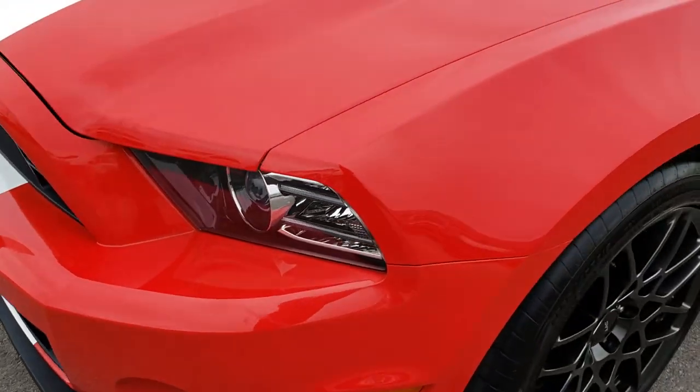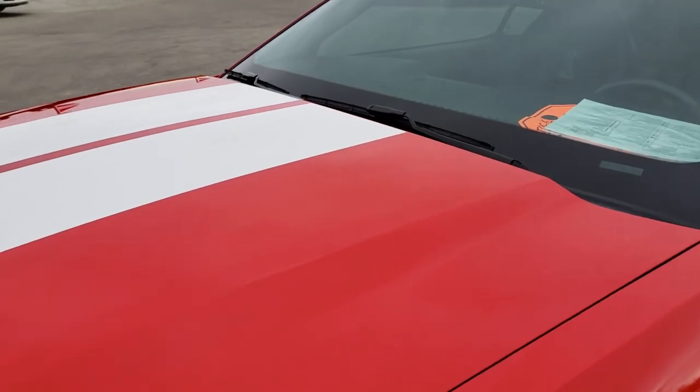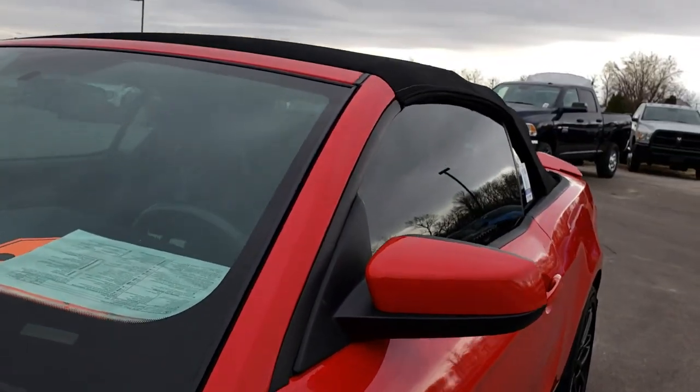From this HD video you will be able to tell that this car is extremely clean all the way around. Race red is the color.